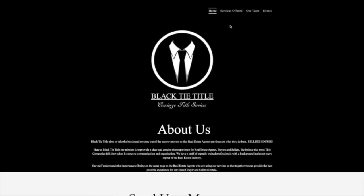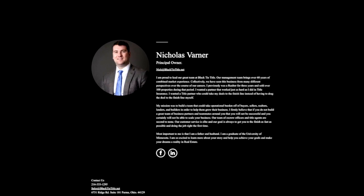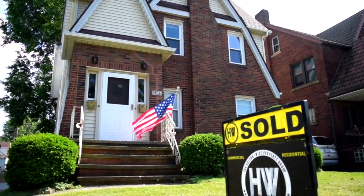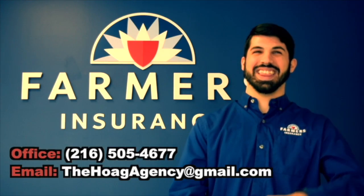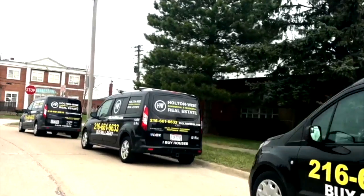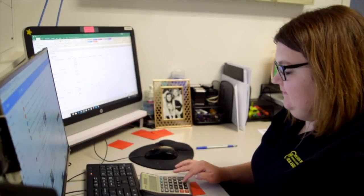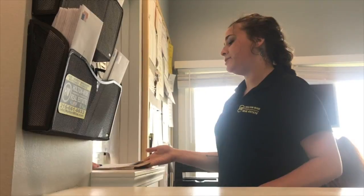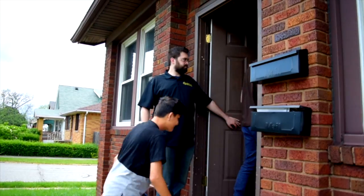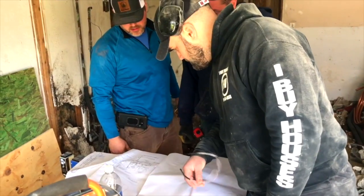We have referrals to top-notch title companies so you know that all of your transactions are safe and secure, with every single property being delivered to you with clear title. Once you close on the property, we have an investor-focused insurance brokerage who can handle all your property insurance needs. This insurance brokerage handles auto, home, life, and business policies, but they specialize in working with policies for landlords. We also have full-service property management. We can handle all rental property advertisements, tenant placement, rent collection, evictions, maintenance, landscaping, construction, and repairs.